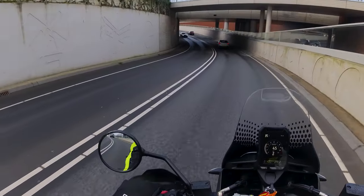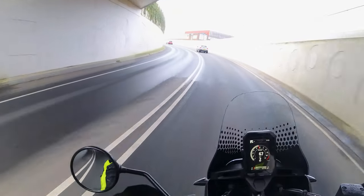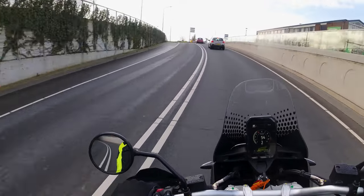Laten we dat tunneltje nog even meenemen voor het geluidje. Altijd lekker eventjes.